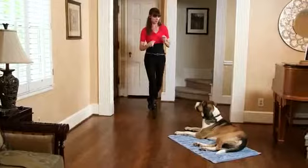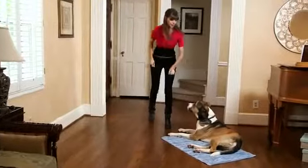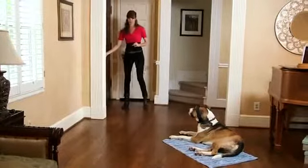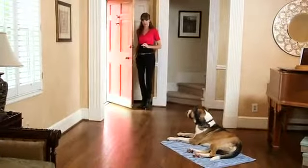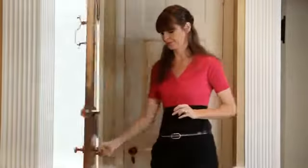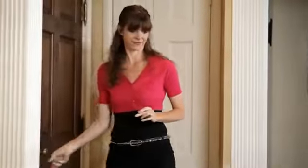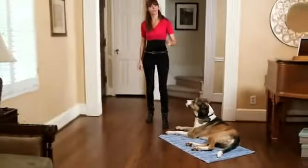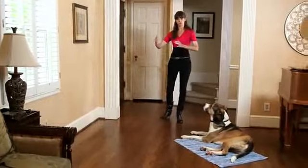Good boy. Stay. Each time I open the door, I'm opening it a bit wider. Good boy.